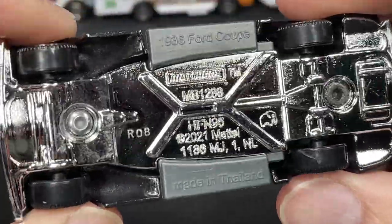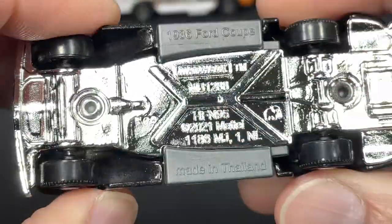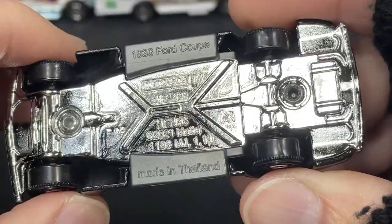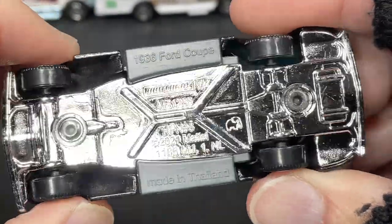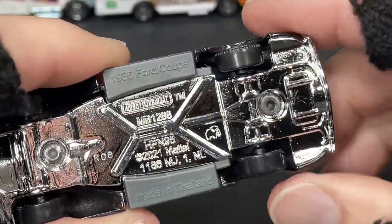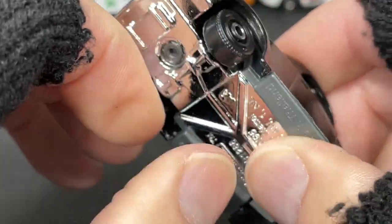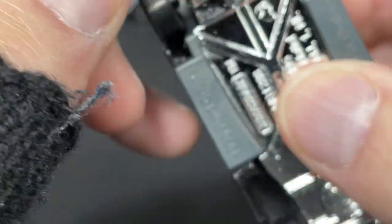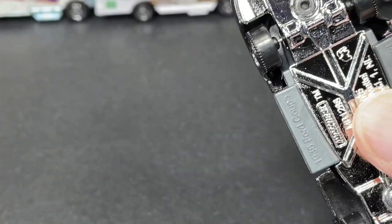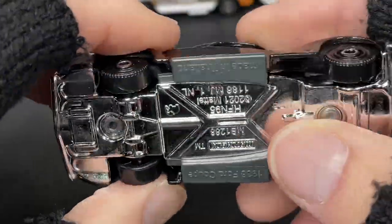Let's check out the markings on the bottom — 1936 Ford Coupe marked there on the bottom of the running board, made in Thailand. There's our little elephant friend. There's a little something going on down the middle — maybe from the paint, a rivet or something, but I'm not sure what that black piece is.